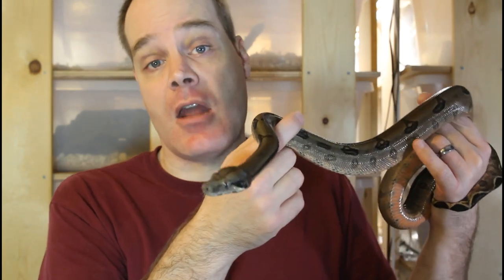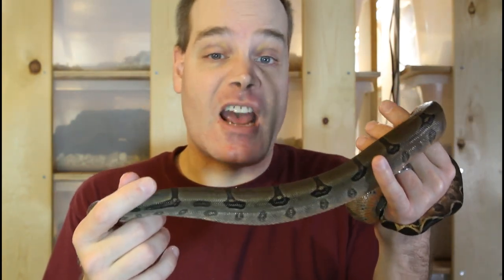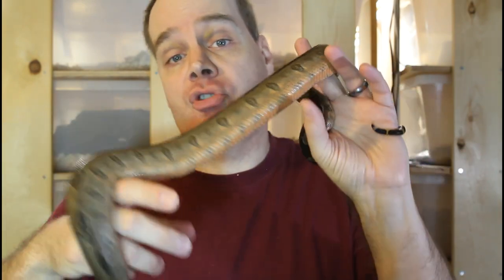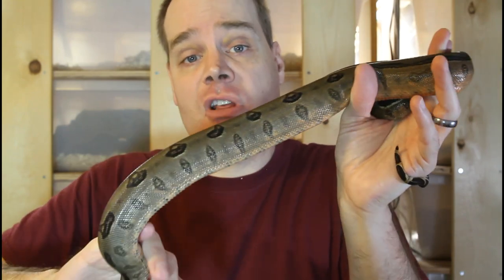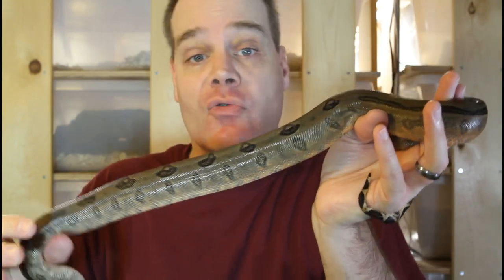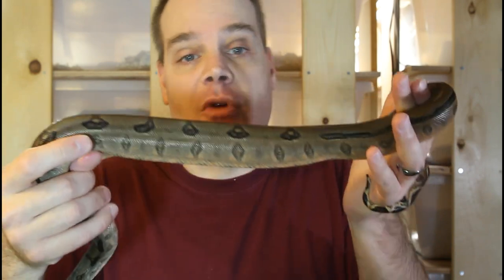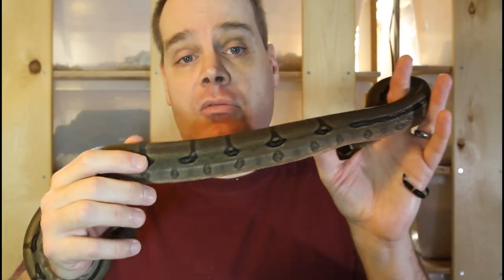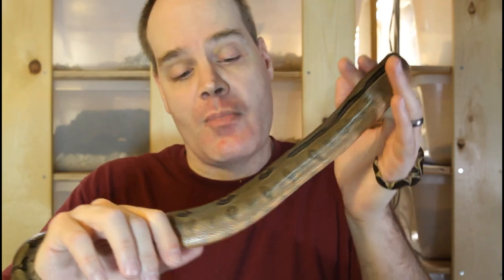I bred them again in 2019, and everything looked great as the female approached her due date. Unfortunately, for reasons I don't understand, she dropped the litter about two weeks premature. There were 13 babies but only two survived — a really heartbreaking situation. Sometimes that's part of breeding boas. My breeders aren't breeding this year, but I plan on breeding them again next year, so hopefully I'll have some more Honduran Fire Belly babies in 2021.